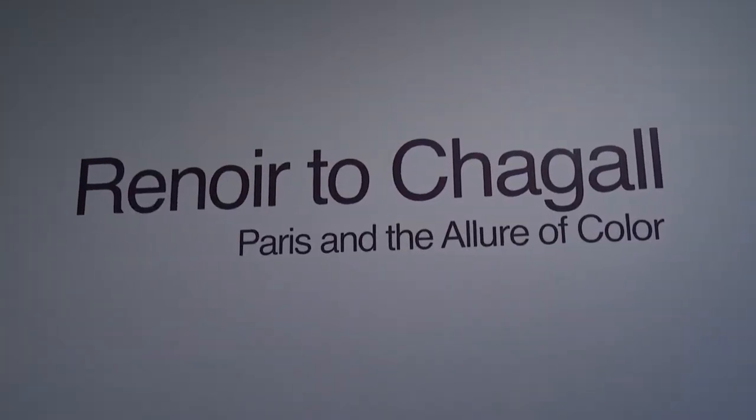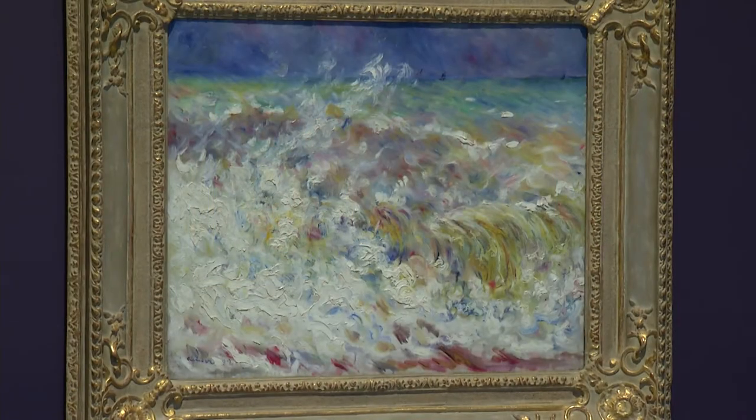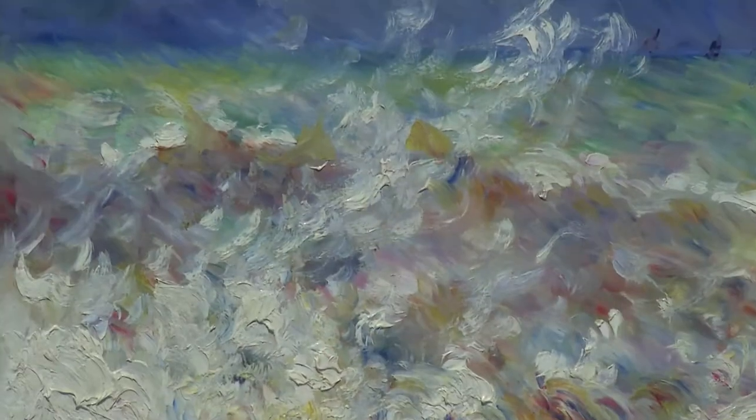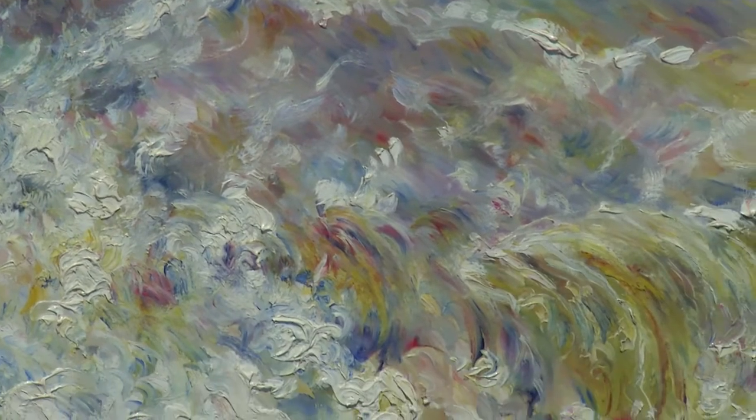We're very excited for this show. It's called Renoir to Chagall: Paris and the Allure of Color. It comes to us from the Dixon Gallery and Gardens in Memphis, Tennessee, which is very well-known worldwide for its collection of French paintings. We have a show with more than 50 paintings spanning the period of the Impressionists, a little bit before and a little bit after.